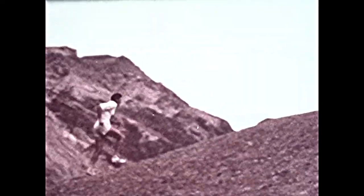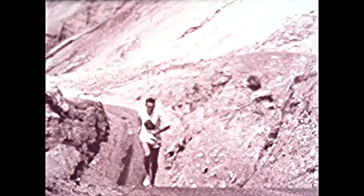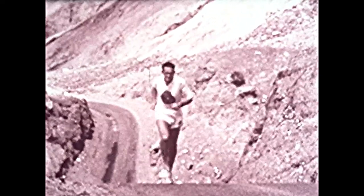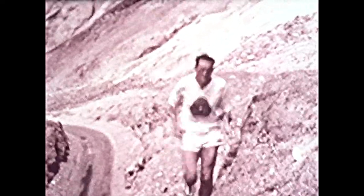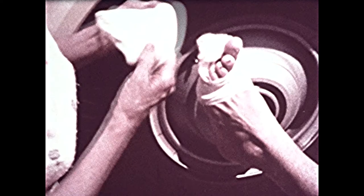Temperatures of 35 degrees centigrade above zero were the major problem for Australian long-distance runner Bill Emerton as he tried to become the first man in the world to run the 125 miles of Death Valley, California. He too wore wool, and it wasn't until he took off his socks that he started to limp — because wool's elasticity prevents the chafing of individual pressure points which develop into blisters.